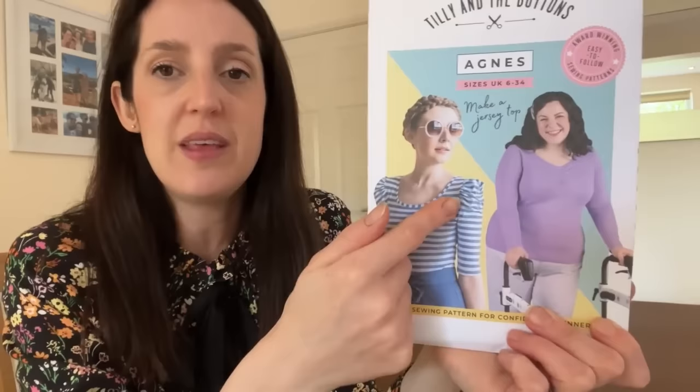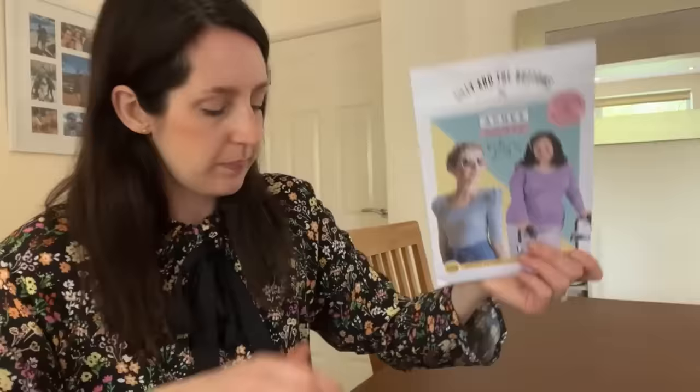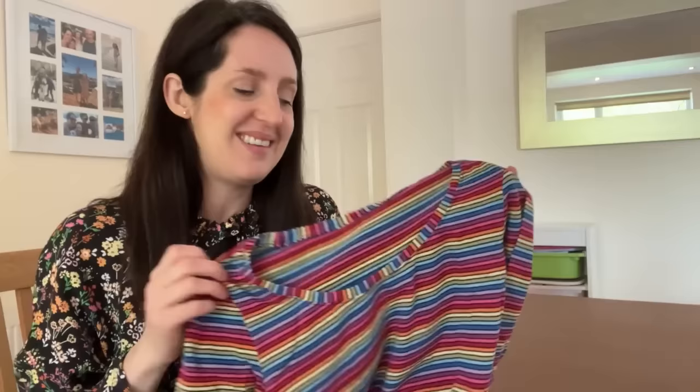I used this fabric to make the Agnes top pattern by Tilly and the Buttons, which is a pattern I still really enjoy sewing and wearing. It's quite a simple fitted jersey top pattern — and more recently it's extended its size range to go from UK 6 to 34. You can make a simple basic top with a scoop neck, quite figure hugging with different length sleeves, or with extra embellishments — either a puff shoulder detail on the sleeve or a little ruching at the front of the neckline. When I originally made this Agnes top, I decided to have a go with the ruching on the neckline. It's the only version I ever made with that ruching detail, probably because I was never too keen on it once I'd done it.